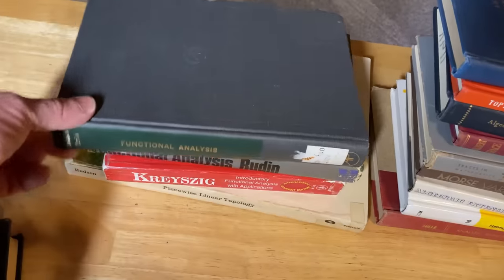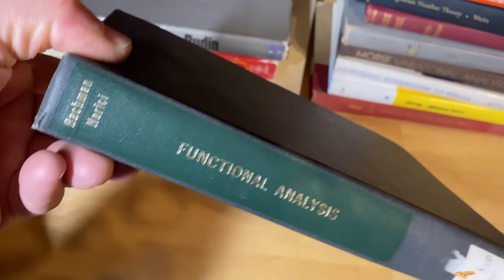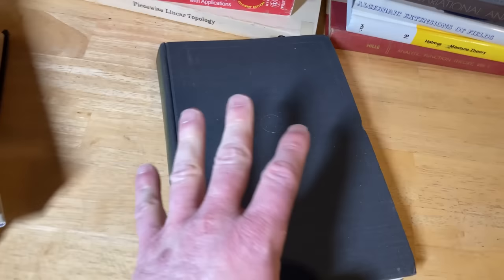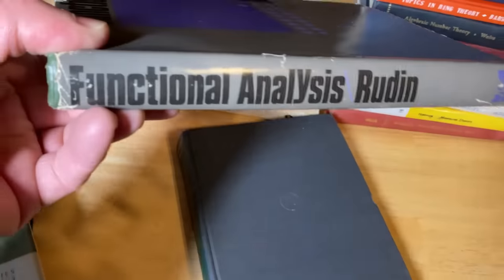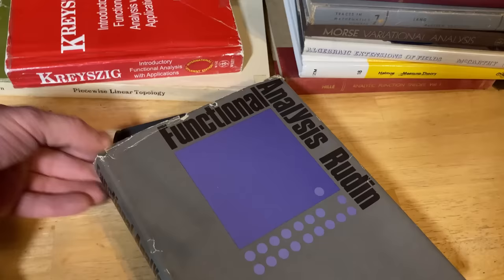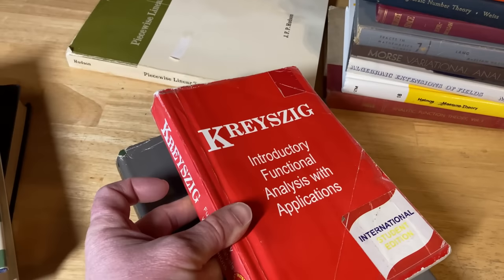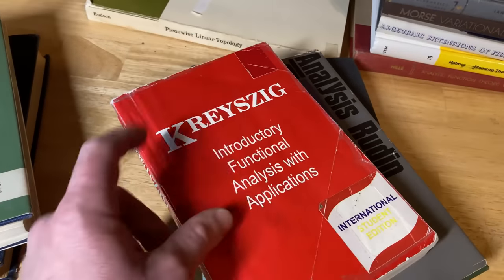We also have A Hilbert Space Problem Book by Halmos — exactly what it says, a problem book on Hilbert spaces with tons of problems and solutions, excellent for someone looking for hard mathematical problems on Hilbert spaces. Then there's an advanced book on functional analysis by Narici — pretty hardcore. Another super hardcore functional analysis book by Rudin. And the easiest functional analysis book ever written, in my opinion — the one by Kreyszig.